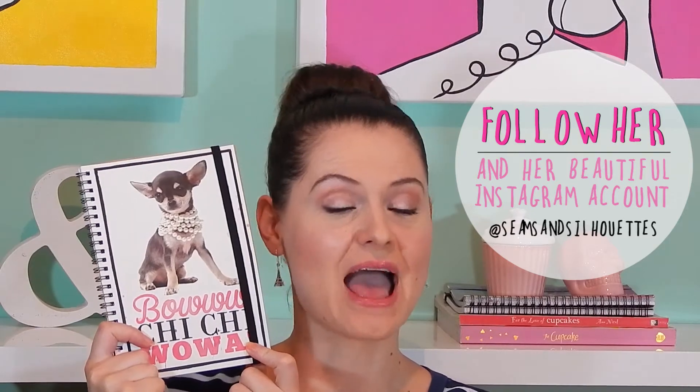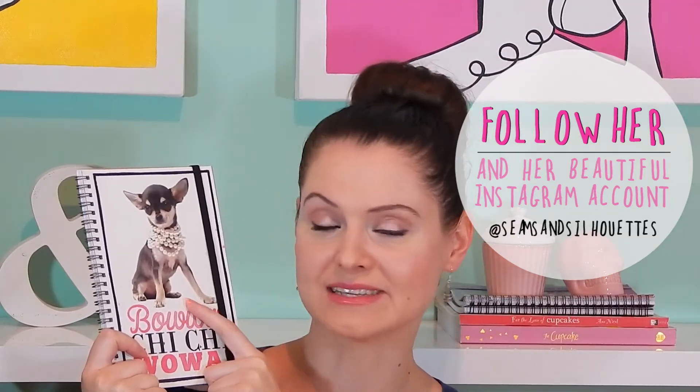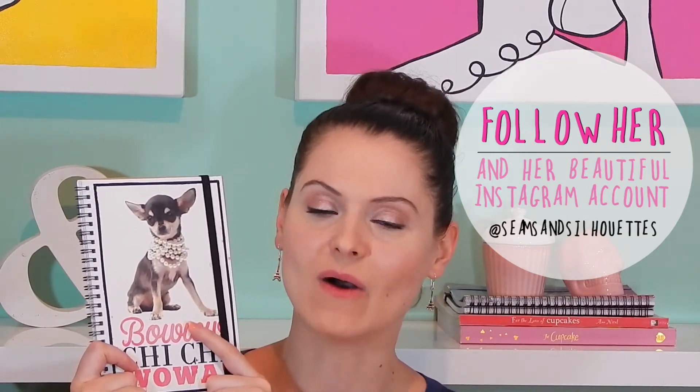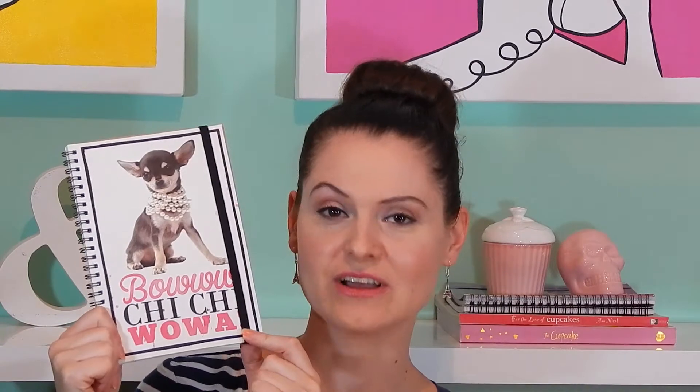Addie from Scenes and Silhouettes got me this adorable little notebook. If you guys already know, I have a chihuahua named Chi Chi — she's certainly not as skinny as this, she is after all the teacup cow — but this little notebook says Chi Chi on it, so it is just the perfect thing for me. I absolutely love it and I think this will become my new blonde notebook.